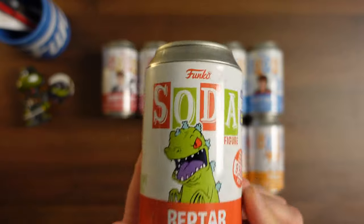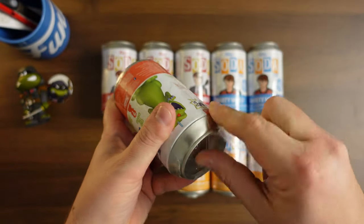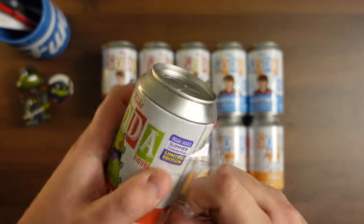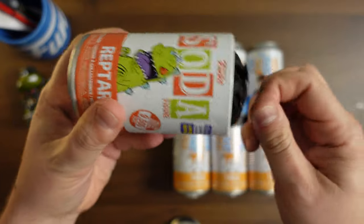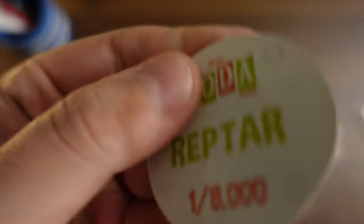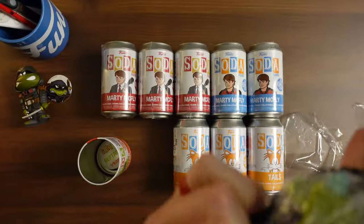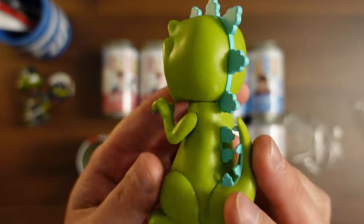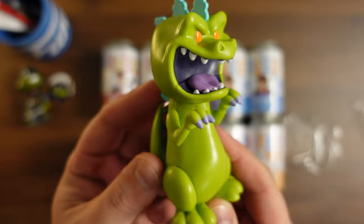Let's do the Reptar next. This one I've kind of had just sitting on the side. I only bought one of these — it was a little bit harder to get from FYE, and I missed it when it was released on Funko. So this is the only one I've got and I've been waiting to open it in a video. One, two, three. Oh, it's just a common. Since I only had one, I'm not really too upset about that because I'm not going to go hunting for the chase on this one. There's Reptar — that's a cool little soda. Now I'm kind of tempted to actually go get that purple one, even though I said I probably wouldn't.